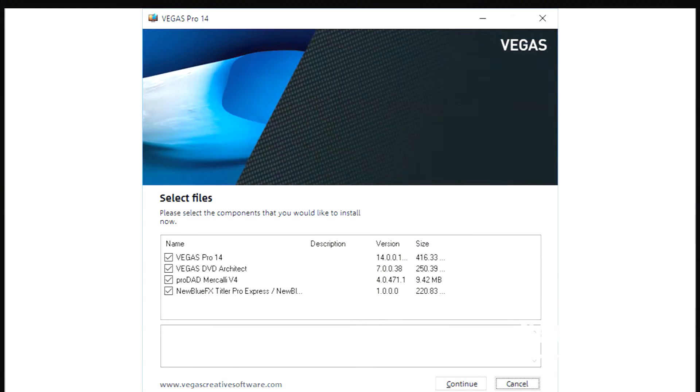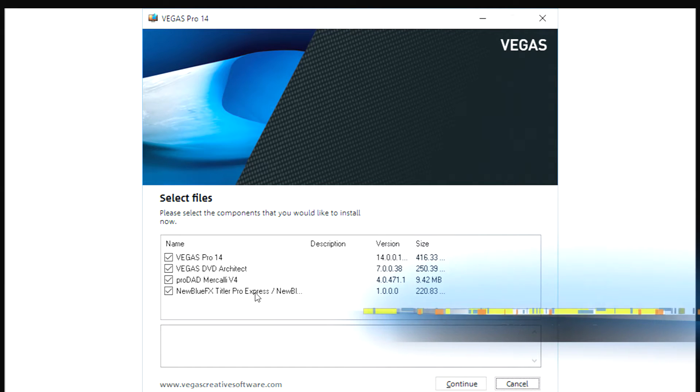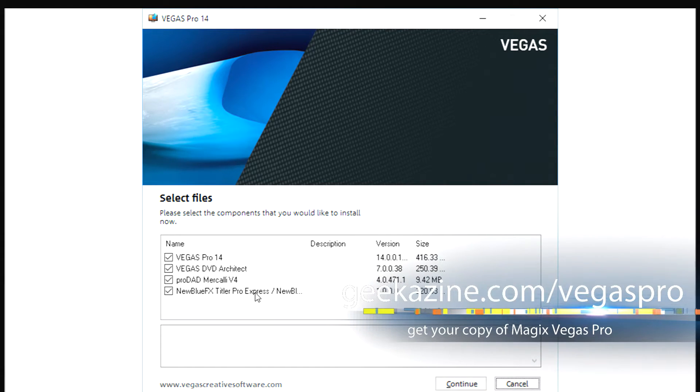With that said, once installed, I had Pro 14 and got the Vegas DVD Architect, the Pro Dad Mercalli V4 — we'll talk about that in a second — and the new Blue FX Titler Pro Express. We'll talk about that in a second too. The suite version also comes with something called Boris.